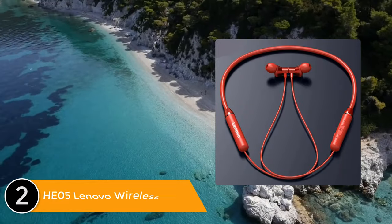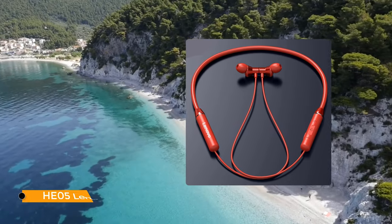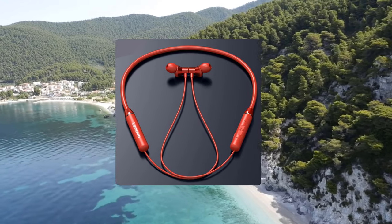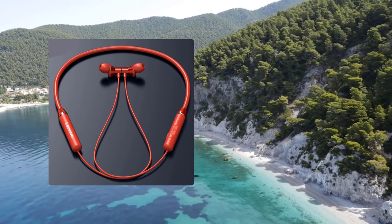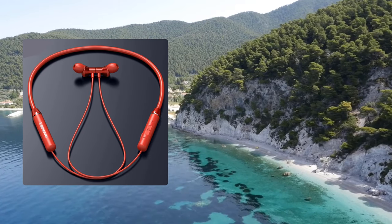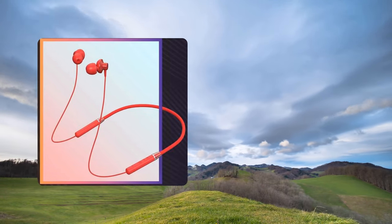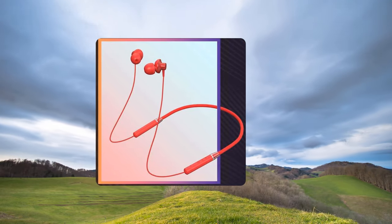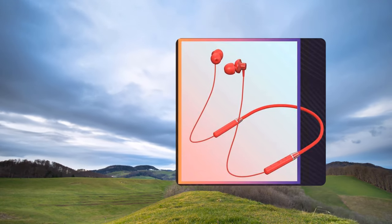Listed number 2: the HEO5 Lenovo Wireless Bluetooth Earphone. This wireless earphone from Lenovo is designed for long-time, high-quality playback. The stereo earphones are equipped with the fastest and most stable Bluetooth 5.0 chip and built-in premium CVC noise canceling microphones for ultimate music pleasure. The earphones come with a large capacity battery providing 8 hours of play time, making them the best choice for gym, sports, running, jogging, etc. Equipped with 8mm drivers to deliver stunning sound.